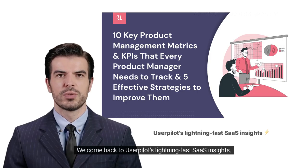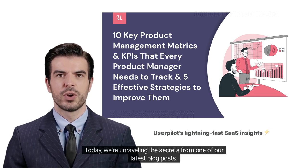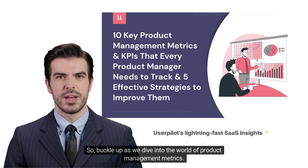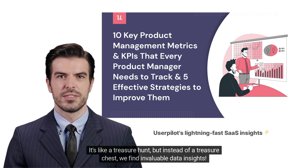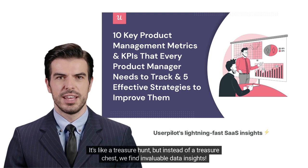Welcome back to UserPilot's lightning-fast SaaS Insights. Today, we're unraveling the secrets from one of our latest blog posts. Buckle up as we dive into the world of product management metrics. It's like a treasure hunt, but instead of a treasure chest, we find invaluable data insights.